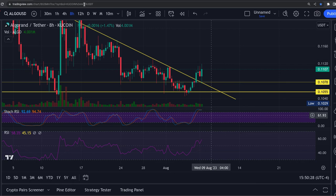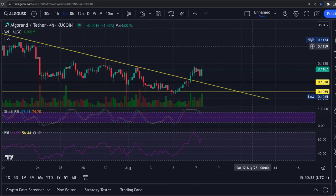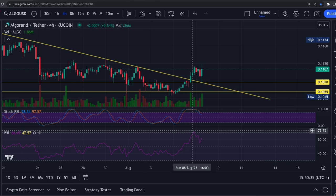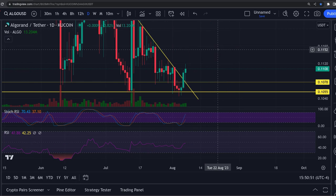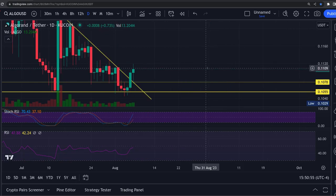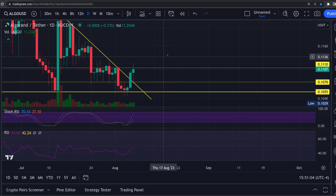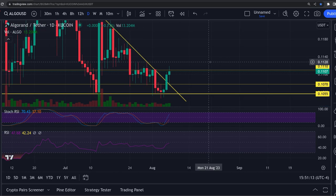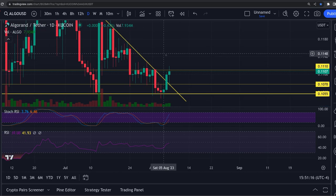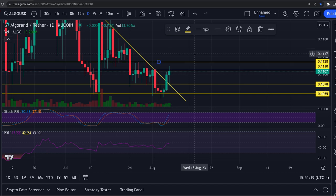We have the 8-hour heading up, we have the 4-hour turning back up. We had this high here on the RSI and the thing is turning back up. I would expect this thing to get a pretty decent bounce here. It has some resistance - you have a resistance that it's poked its head through at 0.1111. The next one after that is going to be up at 0.1128 roughly. That's going to be your next resistance area.